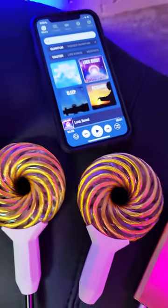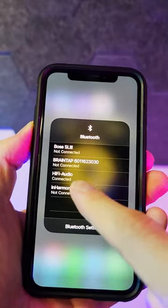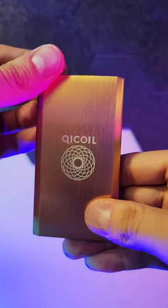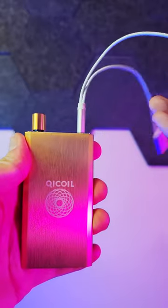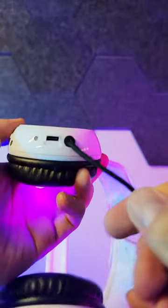To use QiCoils and BrainTap together, just do the following. Connect the app to the QiCoil power kit, either wirelessly with Bluetooth or with the auxiliary cables. Connect the splitter cable to the QiCoil power kit. Connect two auxiliary cables. Connect one cable to the QiCoil. Then connect the second cable to the BrainTap headset.